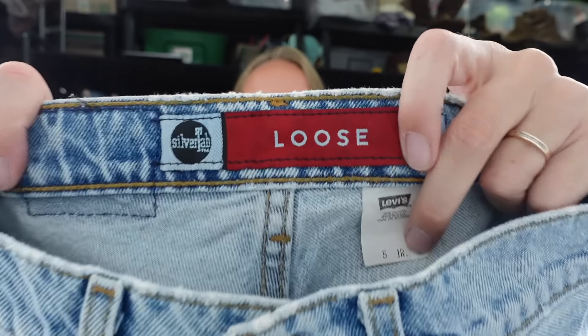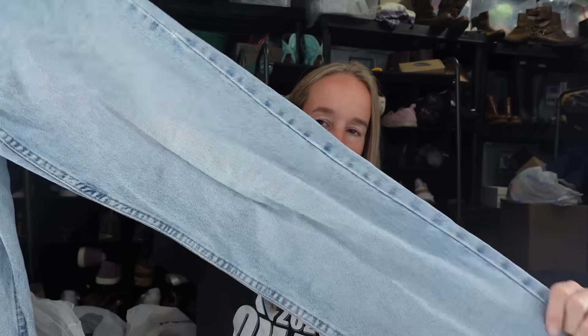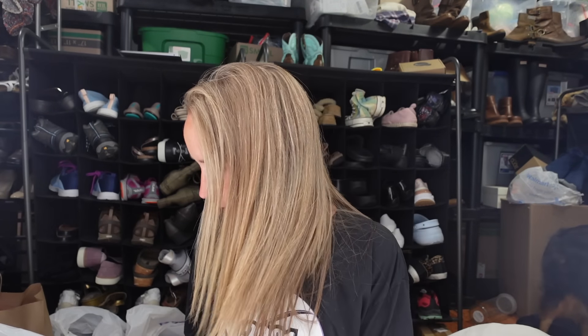I got a pair of Silver Tab loose jeans - these are vintage, so I'm excited. They're in a size 5 Long juniors, so I'll probably list them as a women's size. Good light wash and great for tall people. A good Y2K find.